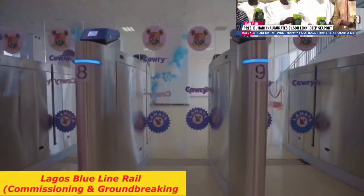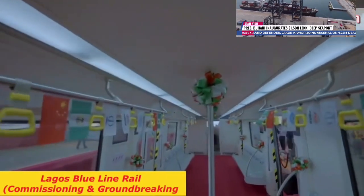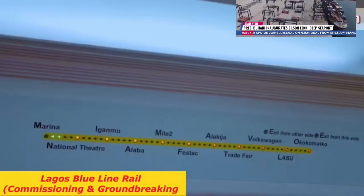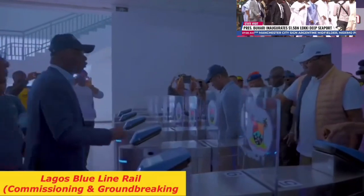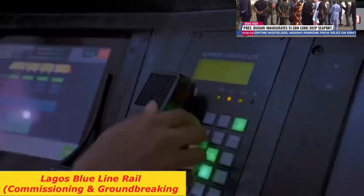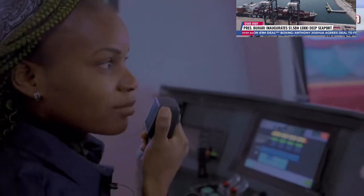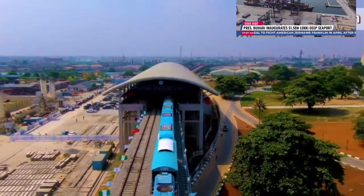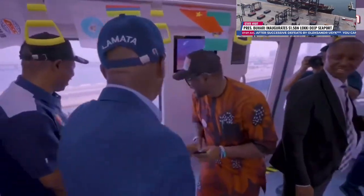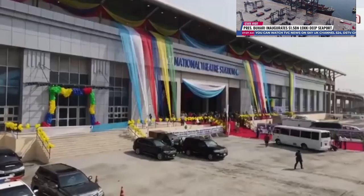The Commissioning of the Lagos Blue Line Rail: President Muhammadu Buhari will officially commission the Lagos Blue Line Rail, the first metro rail line in Lagos. The Blue Line is a 27.5-kilometer rail line starting from Marina and ending at Okokomaiko. The project was divided into two phases: the first phase runs from Marina to Mile 2, with a total of five stations at Marina, National Theatre, Iganmu, Alaba, and Mile 2.